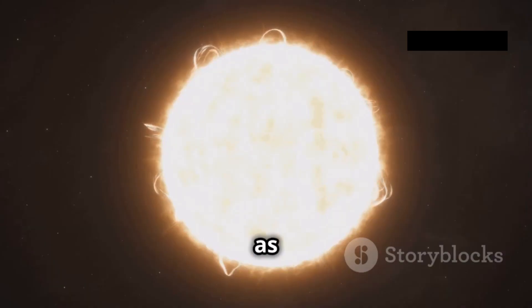The Sun's spectrum peaks in the green part of the visible spectrum. However, it also emits significant amounts of radiation at other visible wavelengths, including red, orange, yellow, blue, and violet. This blend of colors, when perceived by the human eye, results in the perception of white light.